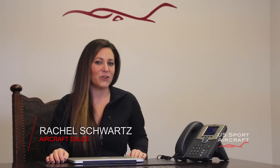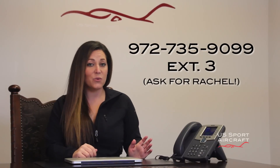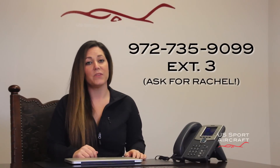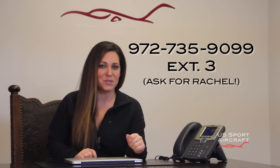Hey guys, Rachel here from U.S. Sport Aircraft with three easy steps to owning a Sport Cruiser. Number one, call me at this phone number with all of your questions. There is no question that is too big or too small. From there, we can get started, so go ahead and give me a call and we will set up a date and time to meet.